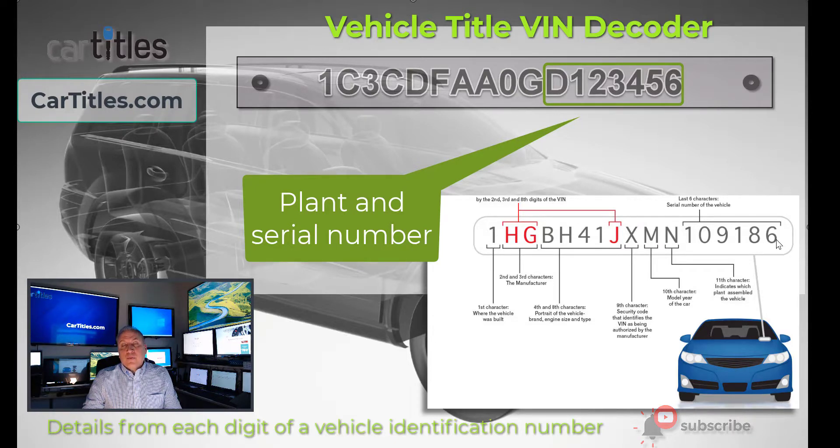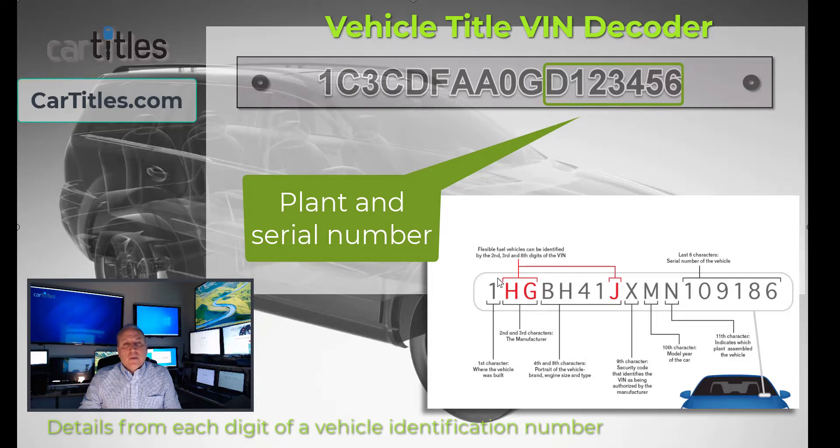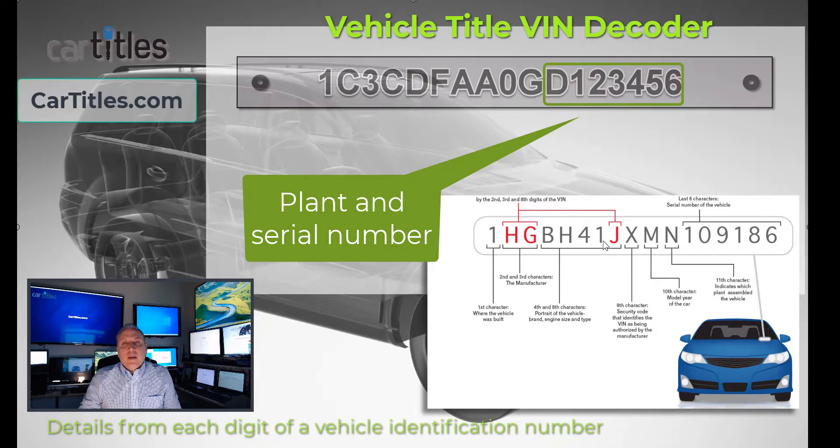The last six digits are the only part that's a true serial number — that's the unique serial number of that vehicle. Six digits only gives you one million possibilities, so a manufacturer would have to differentiate everything else by make and model to get to that last six digits. Every vehicle has within its VIN number all of this information: the country where it was built, the manufacturer, the make, model and engine, the check digit, the model year, what plant it was manufactured in, and the serial number of that particular model.